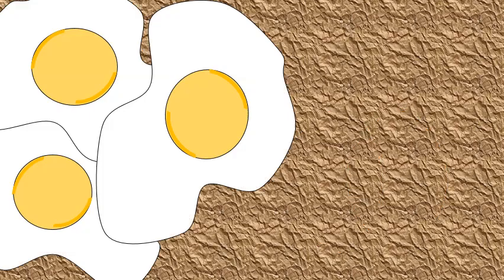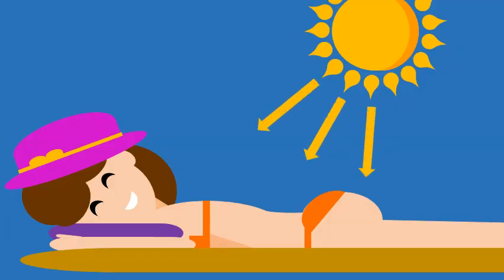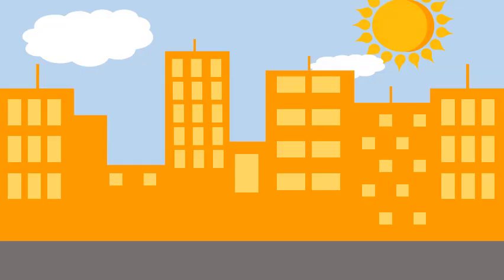Only a few foods are good sources of vitamin D, such as egg yolks and fatty fish. The major source of vitamin D for most people is sunlight exposure. Vitamin D is produced in the skin when it is exposed to the sun's ultraviolet B rays.